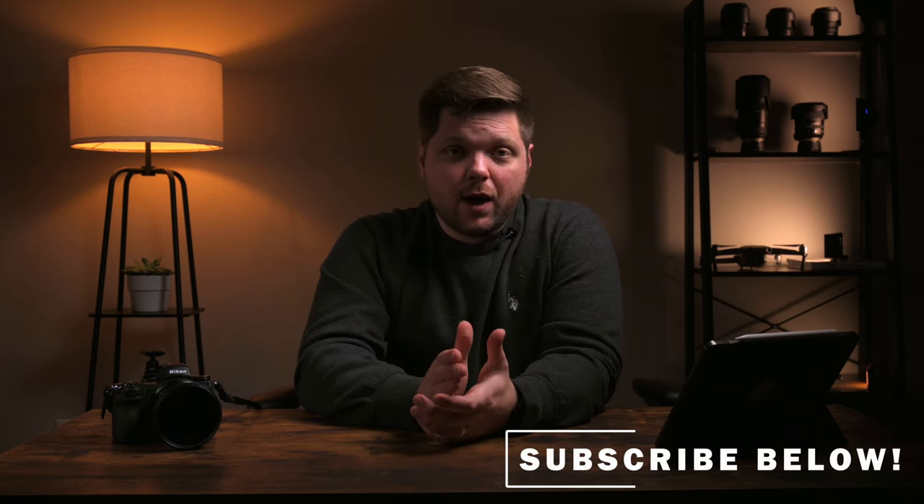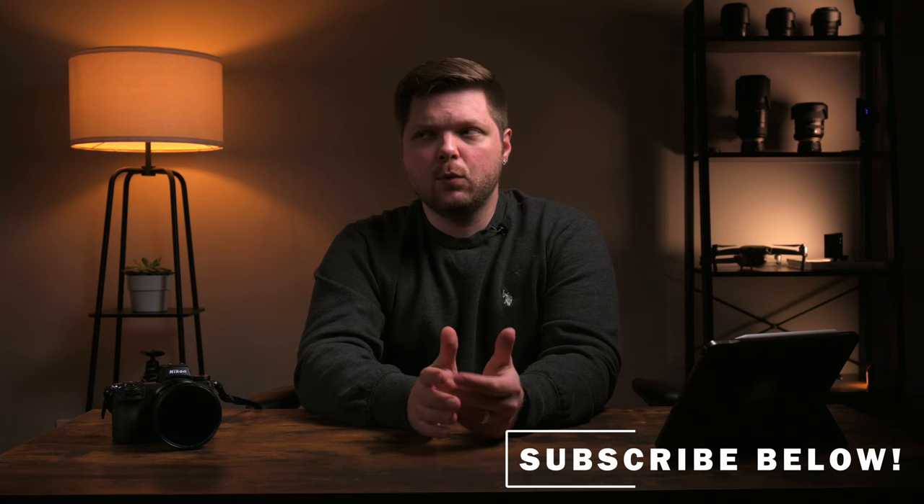What's up guys, and welcome back to the channel. My name is Zach, and I make videos about photography, camera gear, image or videography, and vlogs. So great to see everybody back, and if it's your first time here, thank you so much for stopping by. In today's video, I want to talk about how I've been getting more into real estate photography with my Nikon Z6 II.